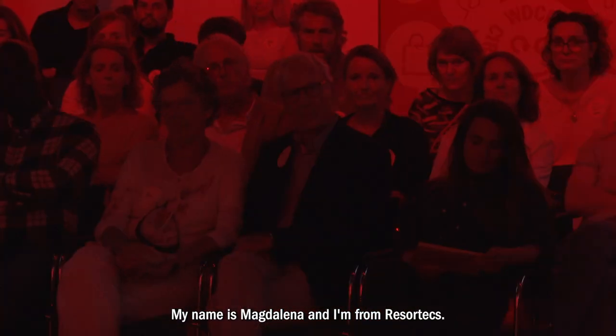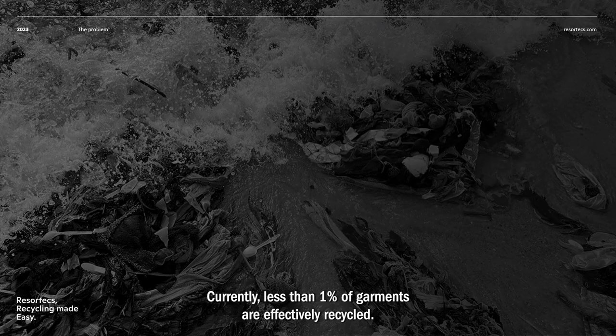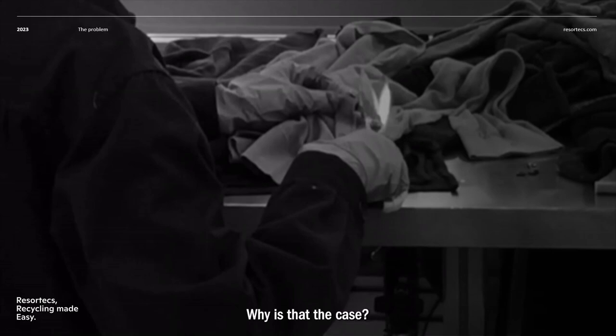My name is Magdalena and I'm from Resortex — recycling made easy. Currently, less than 1% of garments are effectively recycled. Why is that the case?